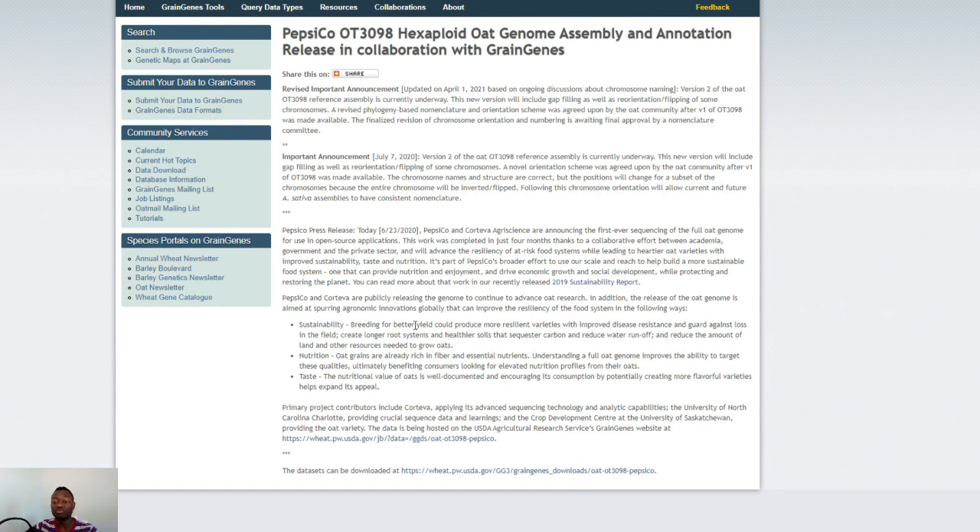On nutrition: oat grains are already rich in fiber and essential nutrients, and understanding the full oats genome improves the ability to target these qualities, ultimately benefiting consumers looking for elevated nutrition profiles. On taste: the nutritional value of oats is well documented, and creating more flavorful varieties helps expand its appeal. Primary project contributors include Corteva applying advanced sequencing technology, the University of North Carolina Charlotte providing sequence data, and the University of Saskatchewan providing the oat variety.